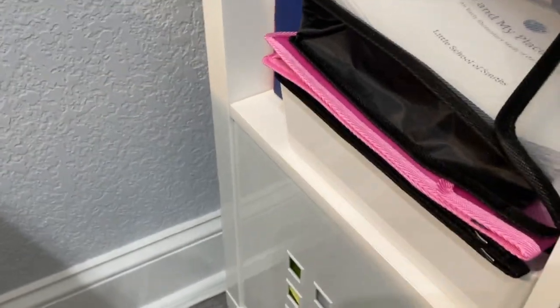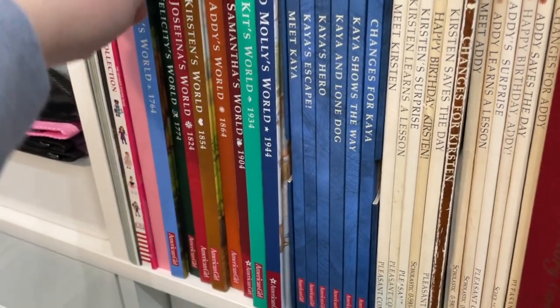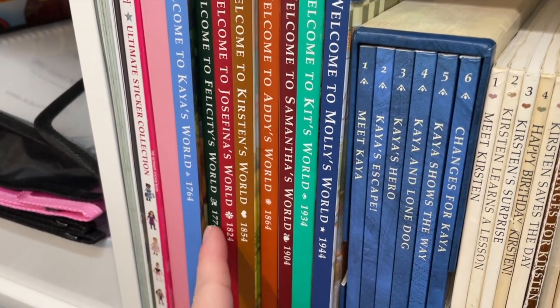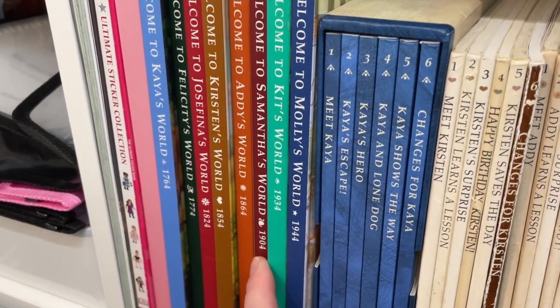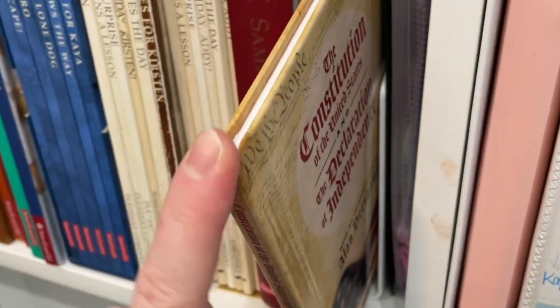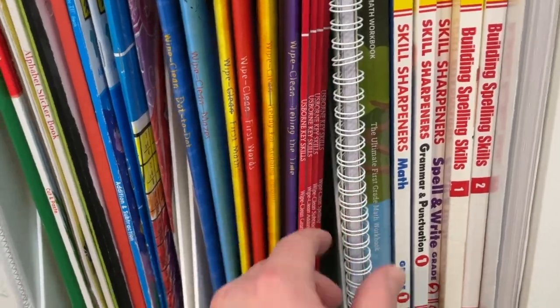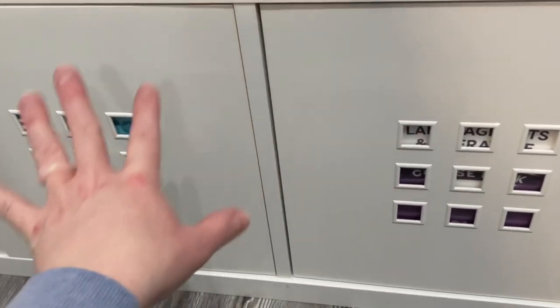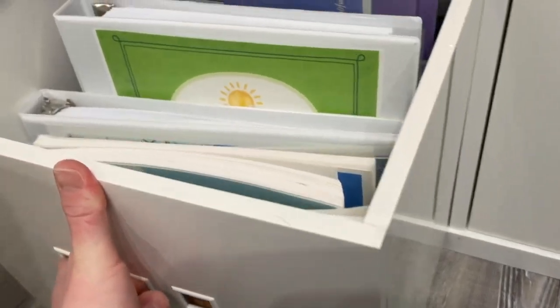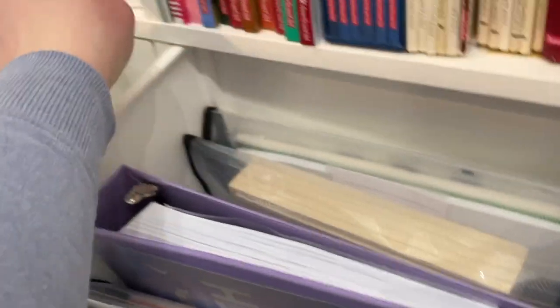We're doing Space next. And then this is like the history extras cube. So I have all of the books from Kaya, Felicity, Josefina, Kirsten, Addie, Samantha, Kit, and Molly — and then all of their individual story books. Constitution and Declaration of Independence, and then this is the history board game that I put together from Little School of Smiths. This is just a lot of Wipe Clean and a few extra Evan-Moor books. And these two are Sydney and Kaylee future curriculum — things that we're not using right now.